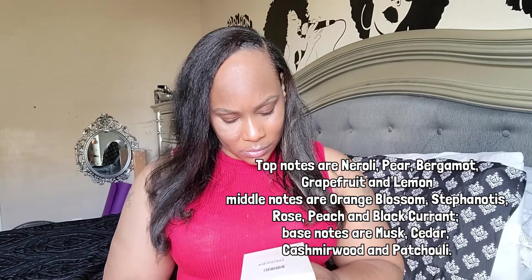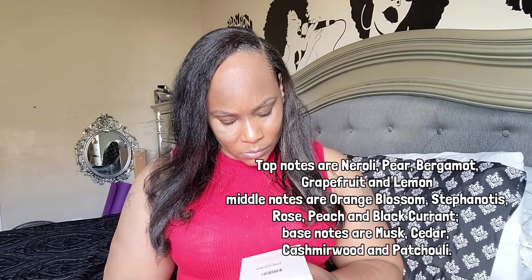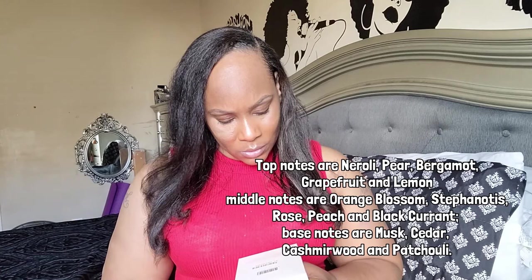I believe this is 2.7 ounces — let me check the bottle. I don't see the size on there, but it does say good for 36 months, which I think is the shelf life of this perfume.